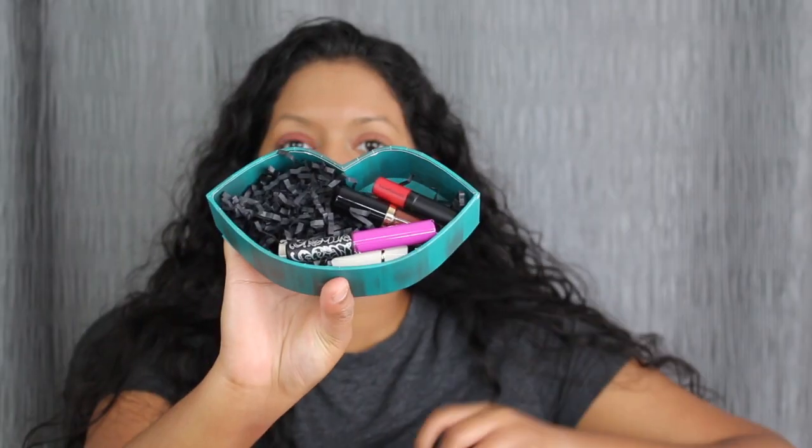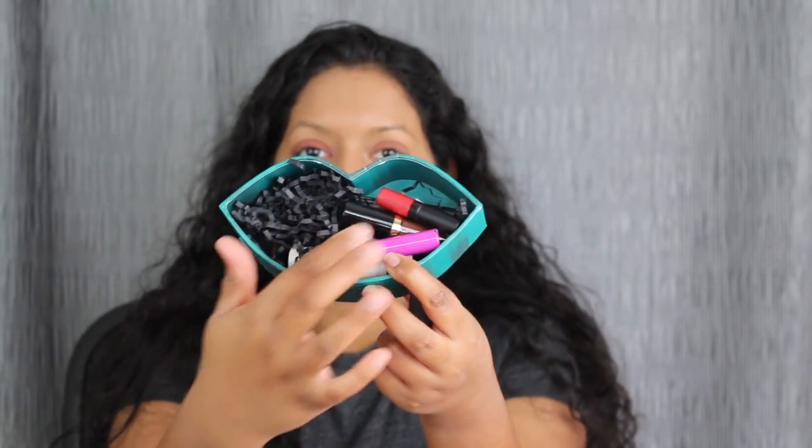This is what the lip set looks like. When you open it up, you get a little bit of tissue paper in here and then you get the lippies.